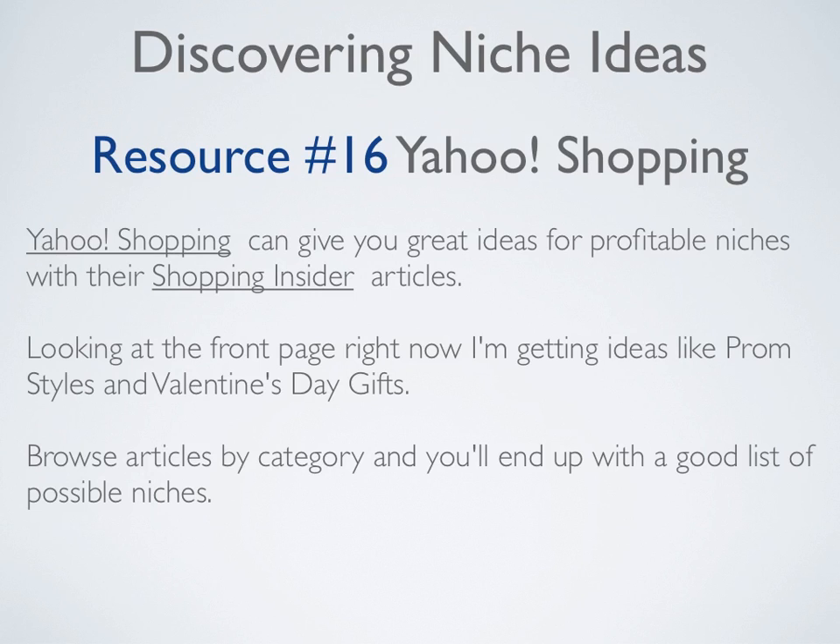Resource number sixteen is Yahoo Shopping, which can give you great ideas for profitable niches through their Shopping Insider articles. Looking at the front page right now, I'm getting ideas for prom styles and Valentine's gifts. Browse articles by category and you'll end up with a good list of possible niches.